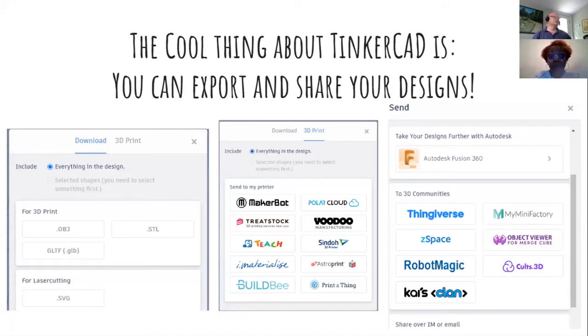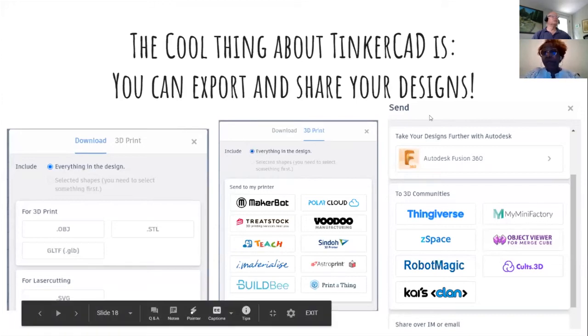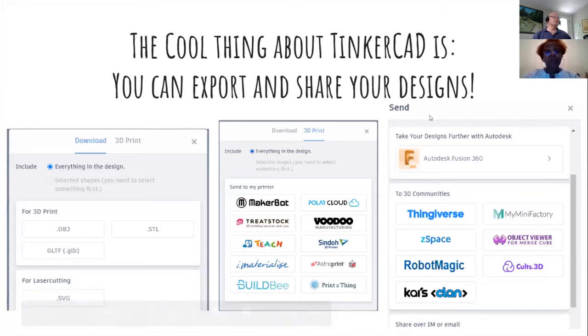You can download designs in formats like .OBJ or .STL for 3D printing or laser cutting. It works with Makerbot and other printers. You can also take your design to a higher level using Autodesk Fusion, MyMiniFactory, or Thingiverse — all great places for kids to export or share their designs.